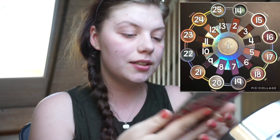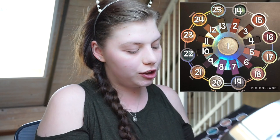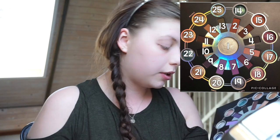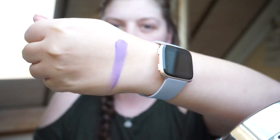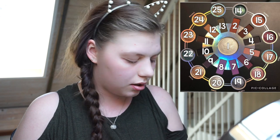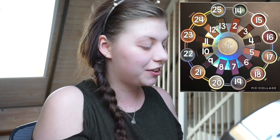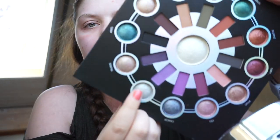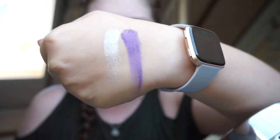The first shade is number eight — a purple/lavender matte shade from Gemini. These shadows are so pigmented and really creamy, which is exciting. The second shade is number twenty, which is the shimmer shade for Gemini — it's a silver. So it looks like it's going to be a cool-toned look, which I really don't mind.